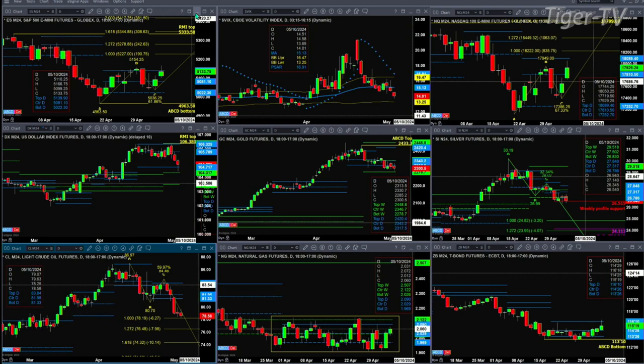If we take a look at the NQ, its resistance level is at $17,949. We're trading at $17,929. If price is able to close above that, it'll trigger an A to B equals CD pattern — $18,222 would be its price target. But it does have resistance atop of its profile at $18,089.